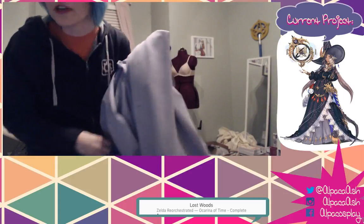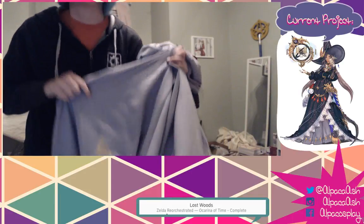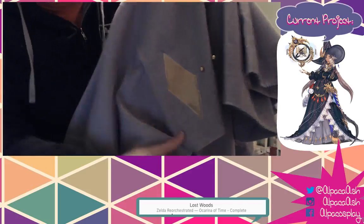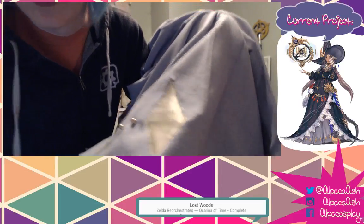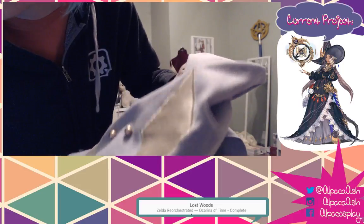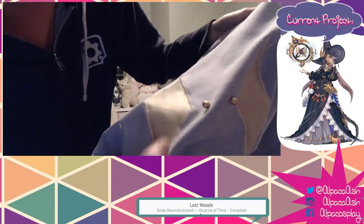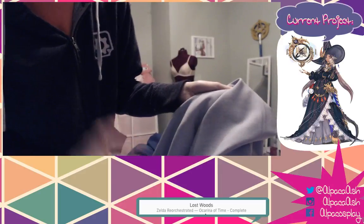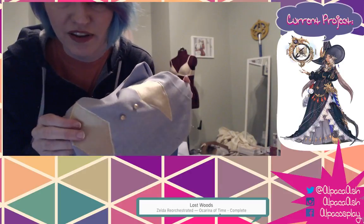I don't remember if I showed you guys the blue dress - so this is the bottom pleated part. I did an appliqué - you can kind of see it there - and then I added pearls. This is a gold cotton sateen, and I have the gold pearls on there.